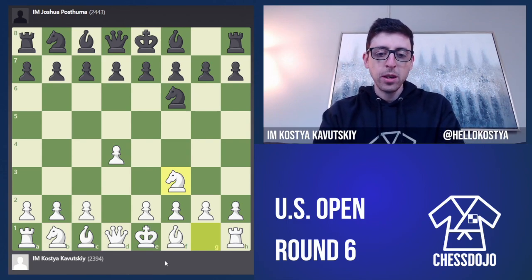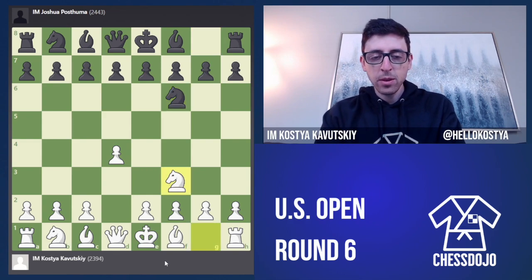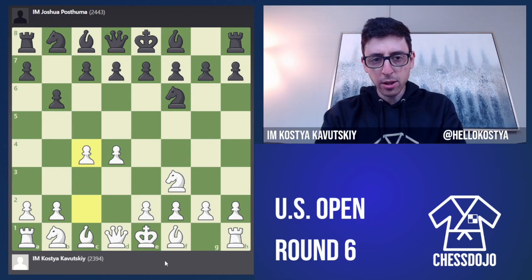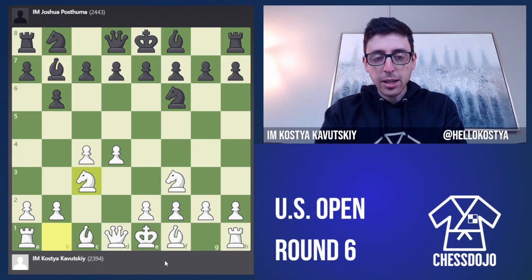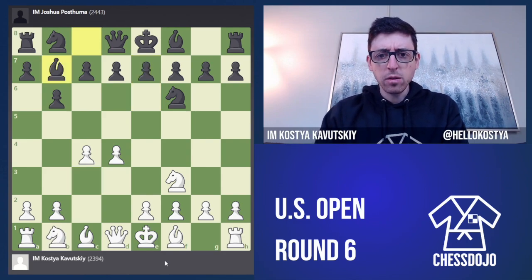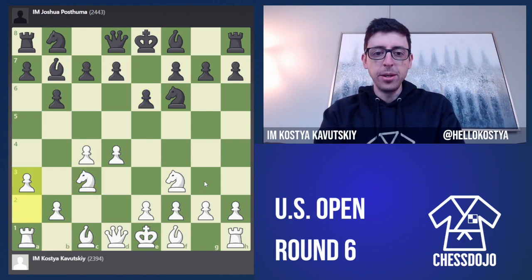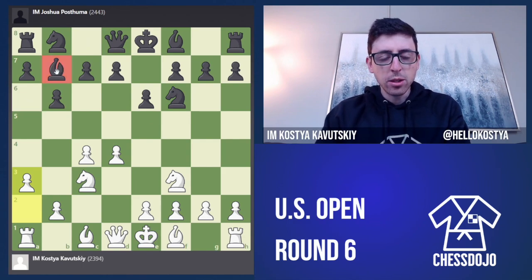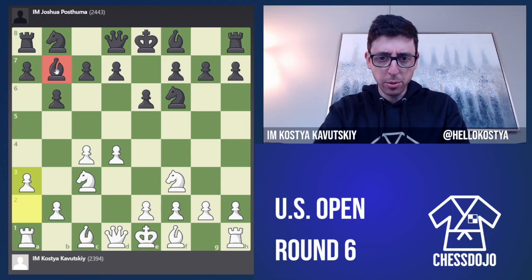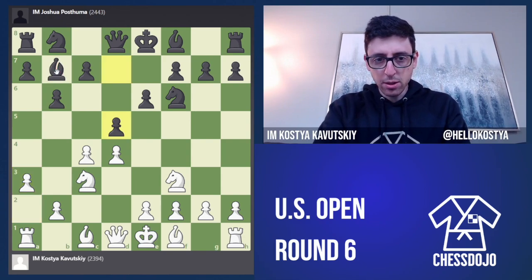I start d4, knight f6, knight f3, and he goes b6, c4, and we essentially transpose into a Queen's Indian. Black plays b6 a little bit early, so after knight c3, e6, we have a couple more options as white. I could have played g3, but I decided to try knight c3 and a3 — the so-called Petrosian variation. Here black has fewer options because normally they have a choice between bishop b7 and bishop a6, but here they've committed.